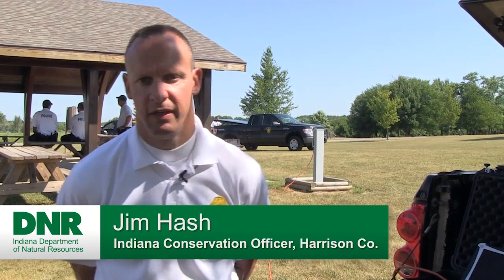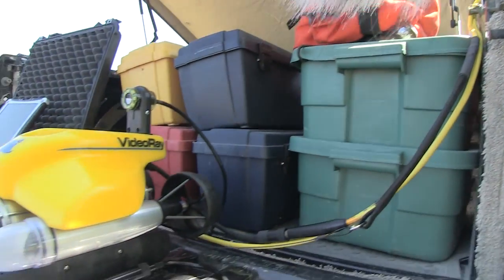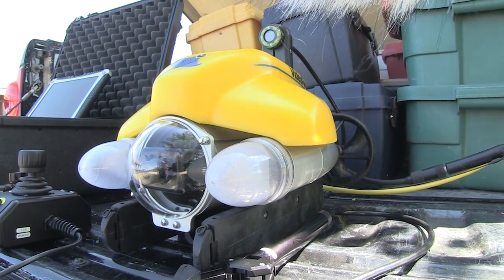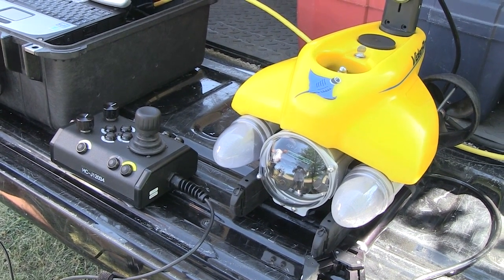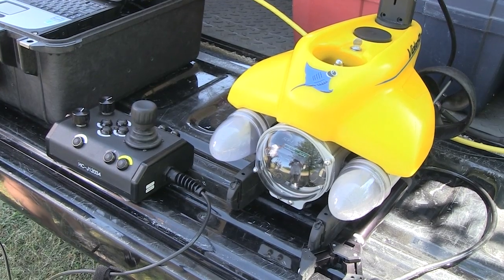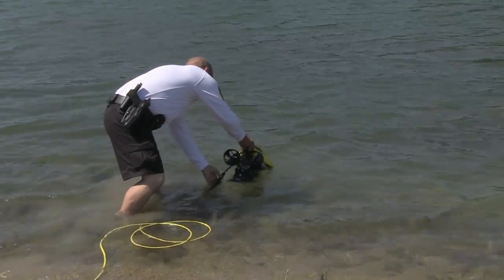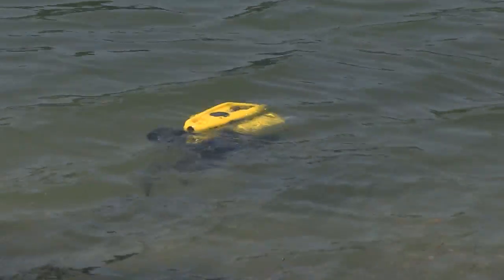What we have here is a remotely operated vehicle, which is a submersible that's actually a combination of four different systems. One system is the sub or transport device, and the other three systems are a sonar device, a line video and enhancement, and then what we call our smart tether, which is actually a GPS positioning system. We use the system for evidence searches, accident investigations, and drowning recoveries.